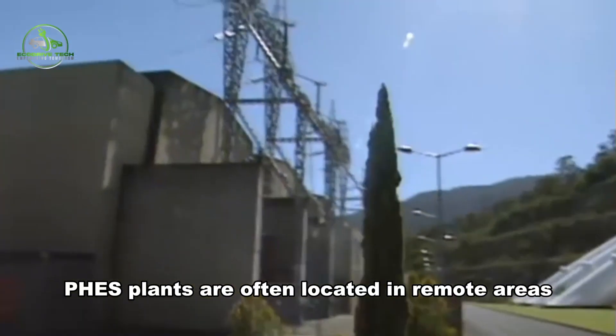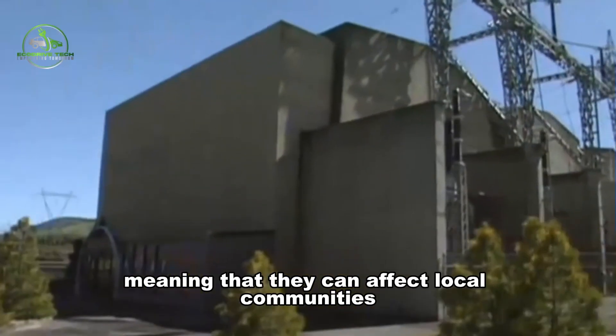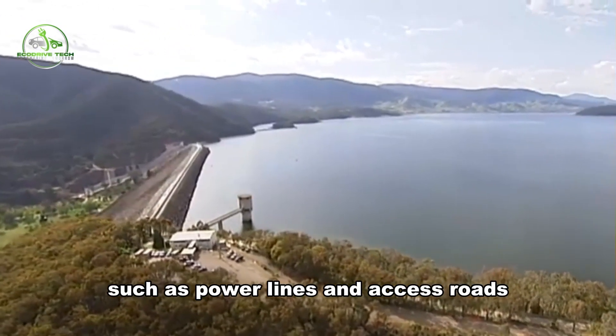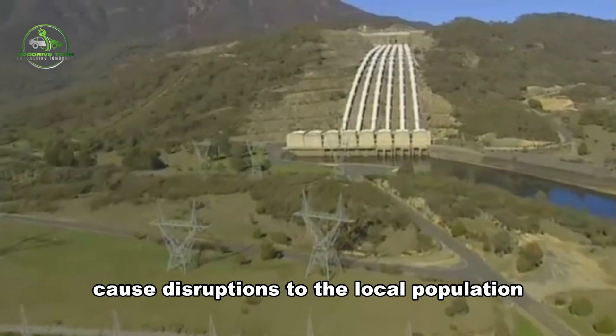Moreover, FEES plants are often located in remote areas, meaning they can affect local communities. The large-scale infrastructure required for these projects, such as power lines and access roads, can sometimes cause disruptions to the local population.